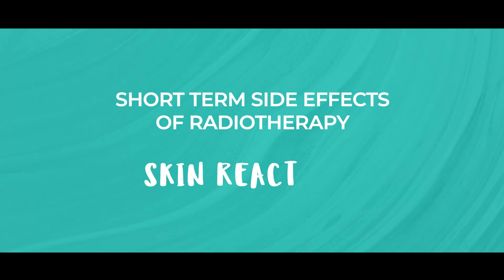Firstly, let's talk about the potential short-term side effects: skin reactions. The treated area may become red, dry, itchy and flaky. And if you have a darker skin tone, the area may darken as well.